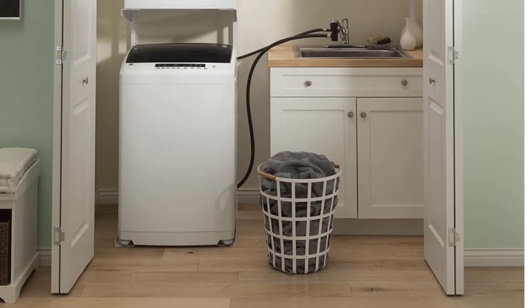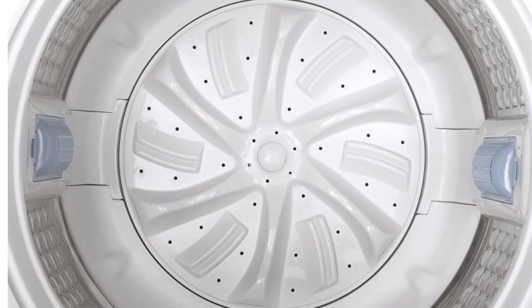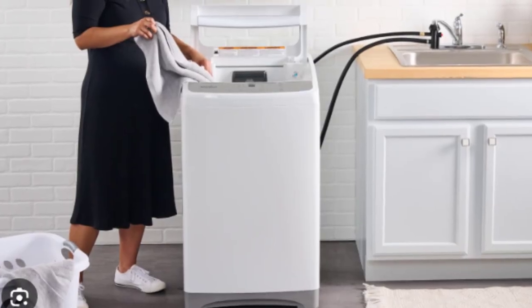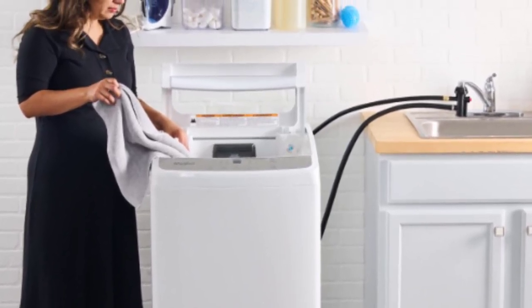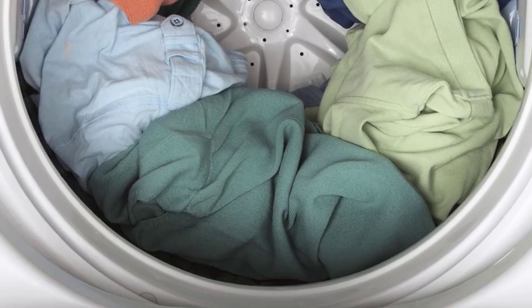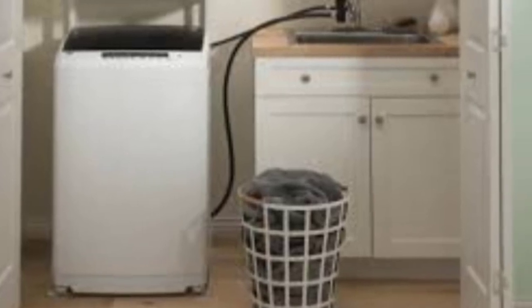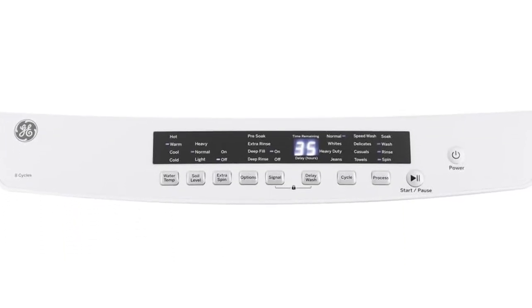Four wheels are found at the base of this washer, which is a welcome addition since it weighs 99 pounds. Some larger portable machines like those from Magic Chef are only equipped with two caster wheels and can be harder to wheel in place. The machine won't move around once in place with the leveling legs lowered. The biggest gripe is that it expels water during rinse and spin cycles with significant force, so expect some water to splash if you don't have a laundry tub or deep sink.